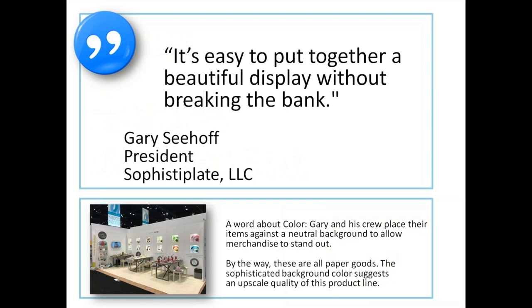Our friend Gary Seehoff, president of Sophista-Plate, said: 'It's easy to put together a beautiful display without breaking the bank.' His crew placed their items — paper plates, by the way — against a neutral background to allow the merchandise to stand out. The sophisticated background color suggests an upscale quality to the product line. The way you put items on display can really add flavor and zest to the booth.